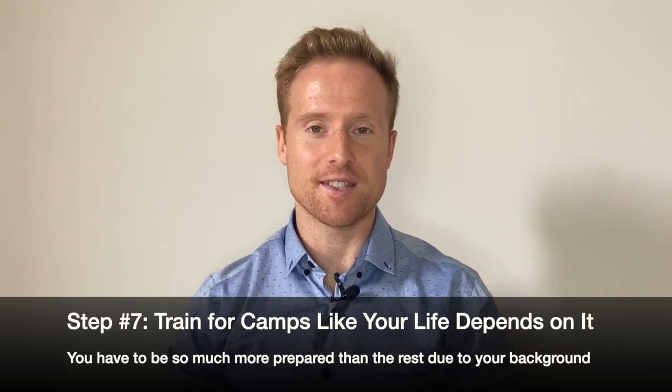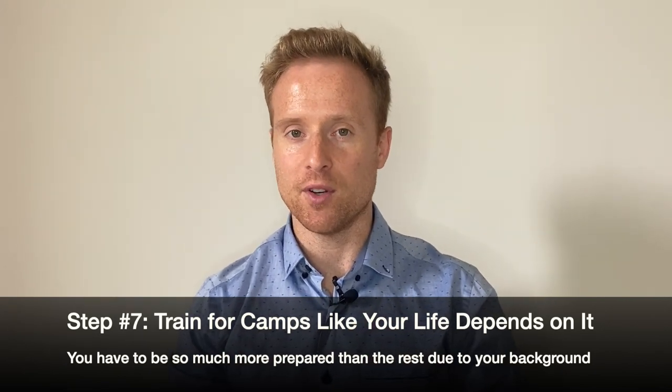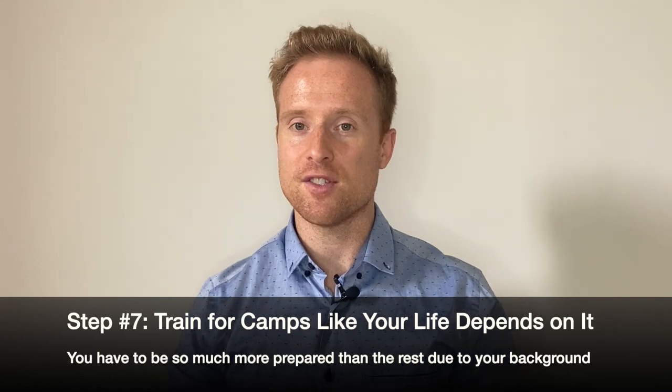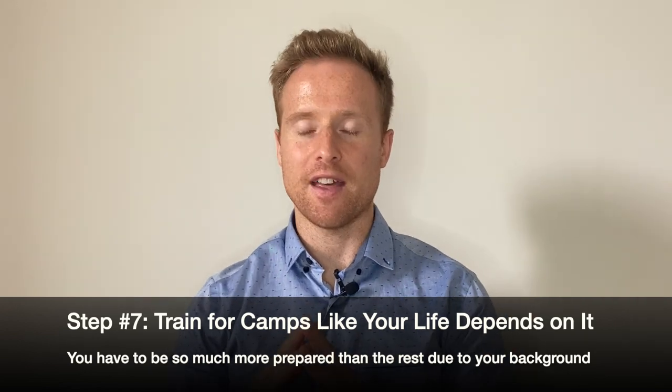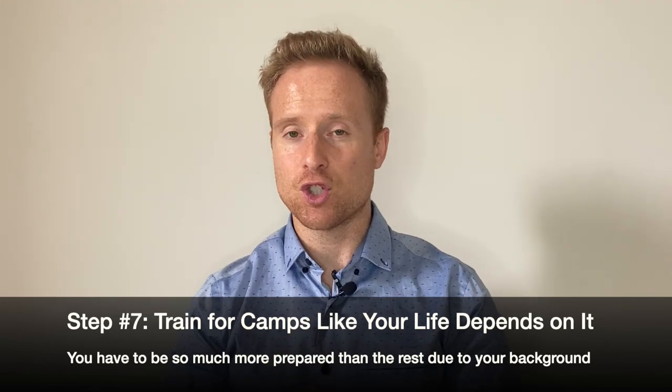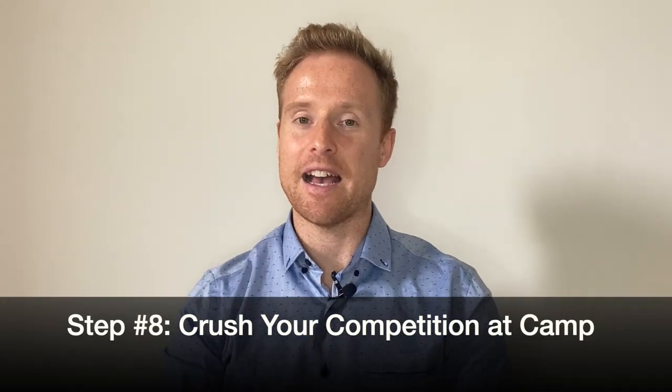Step number seven: once you've signed up for camps, train for them like your life depended on it. Coaches are giving you genuine opportunities to shine. You are an underdog here, so train absolutely as hard as you can. Step number eight: show up to camp and give it everything you've got. Crush it completely.